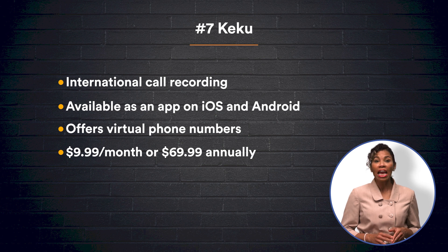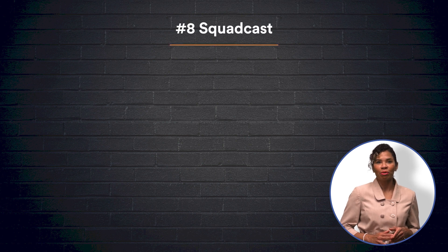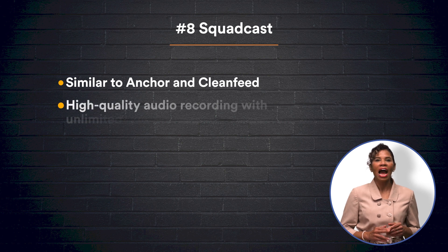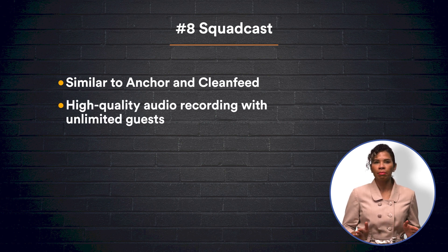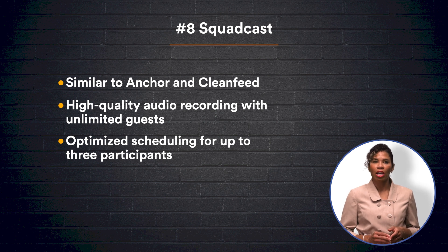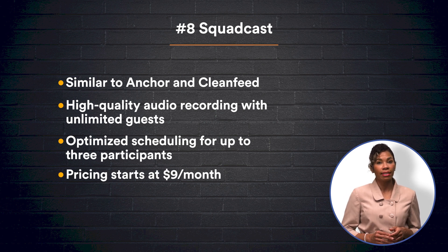If you like the sound of Anchor and CleanFeed but prefer a premium option, Squadcast provides many of the same great features and more. Squadcast records high-quality audio for an unlimited number of guests, and will even schedule sessions in advance for up to three guests. Guests will be sent a link with a set date and time to begin the recording session. Squadcast does require at least $9 a month for its premium features.